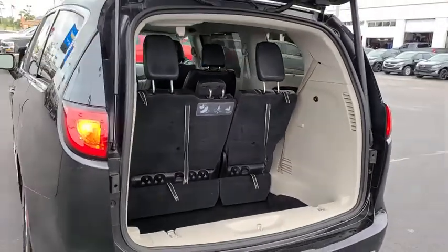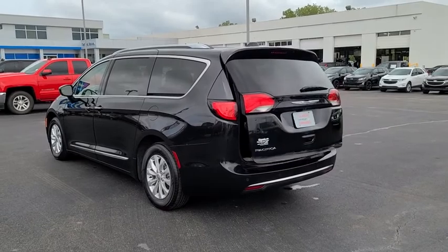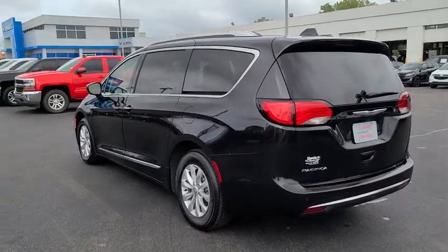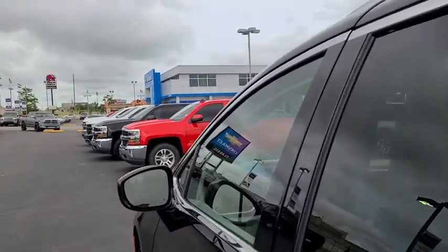Bluetooth, leather-wrapped steering wheel, power steering, adjustable steering wheel, cruise control, keyless start, four-wheel disc brakes, aluminum wheels, auto-dimming rearview mirror, floor mats, climate control.